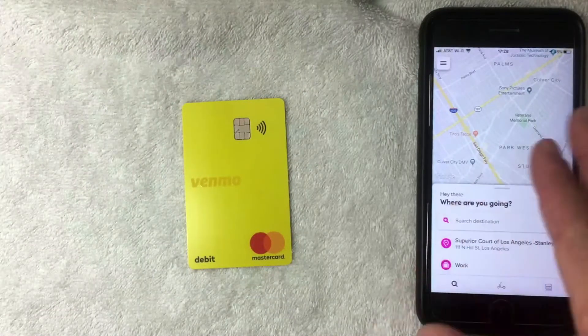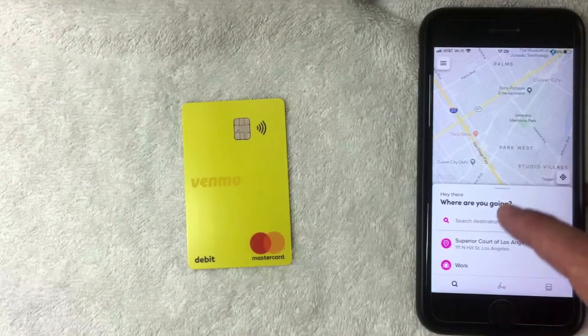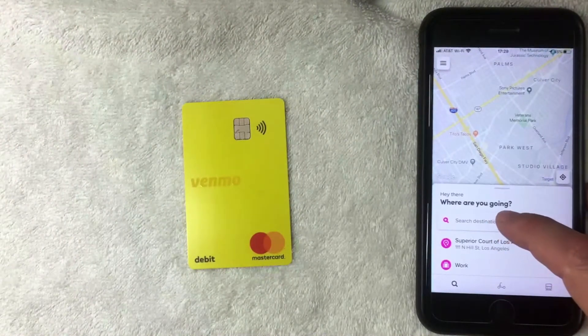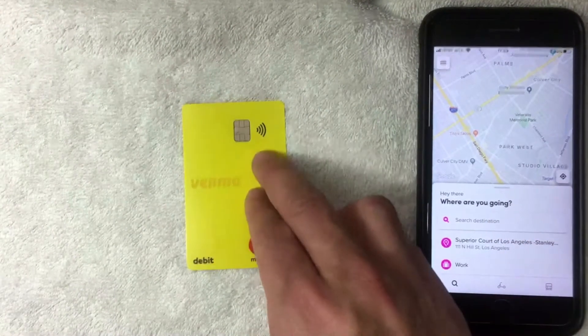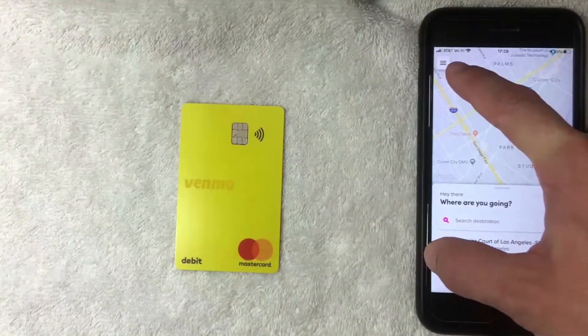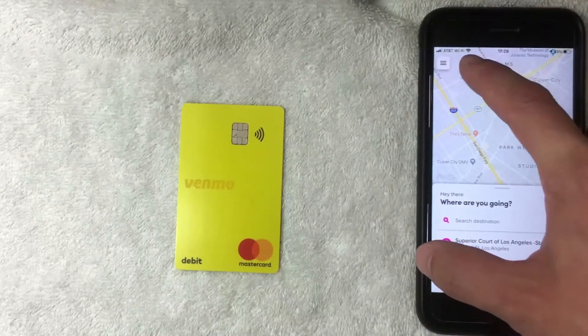I went ahead and opened the app and this is the home screen. Here you'll see a map of your local general area, and you can click to start searching for destinations. But if you want to add your Venmo debit Mastercard, you want to click on the top left — it has these three little lines on it. Once you click there, a drop-down menu is going to appear.